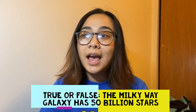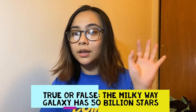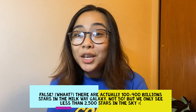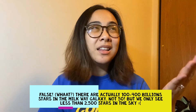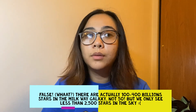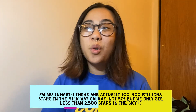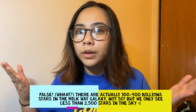Next question. True or false? The Milky Way galaxy has 50 billion stars. Five, four, three, two, one, zero. That one is false. The Milky Way galaxy actually has 100 to 400 billion stars. But if you looked outside at the night sky, you definitely wouldn't be able to see all that — stars are really far away, so you can only see the brightest ones. If the sky is really clear and you're away from light sources like streetlights, you would only see about 2,500 stars. That's a really small amount compared to the 100 to 400 billion in the entire galaxy.